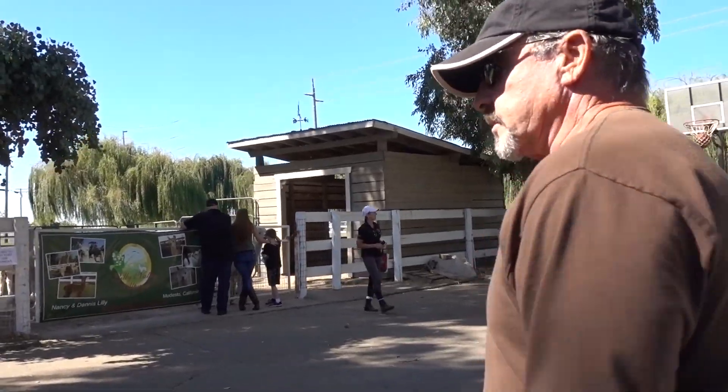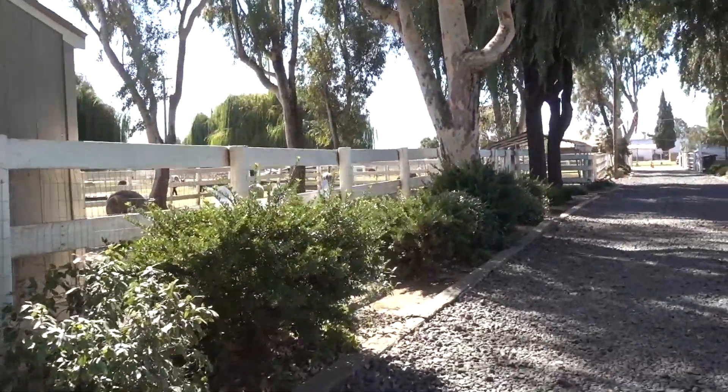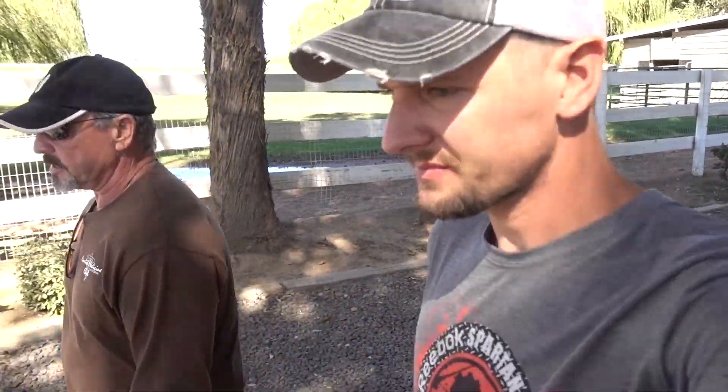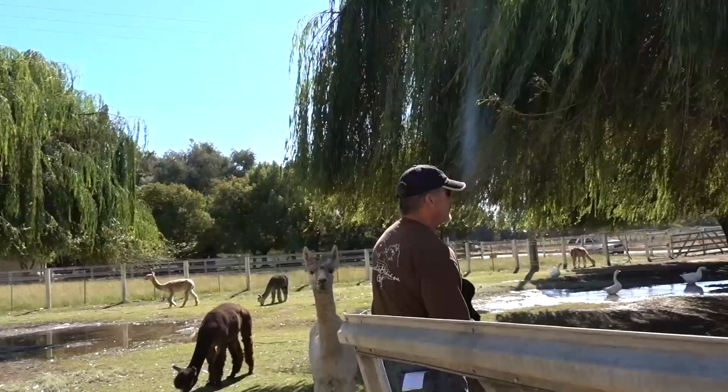Llamas are great guard animals. People put them in with their goats because if there are coyotes or dogs, the llamas will actually stomp them to death. That's just their nature — they're a bit more aggressive. Llamas will also spit, which is typical behavior. They're harder to handle at 450 pounds versus a 160-pound alpaca, but they do bond with and protect the herd.